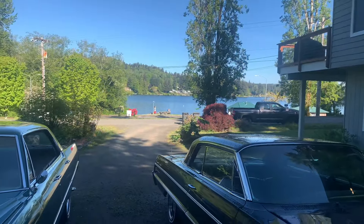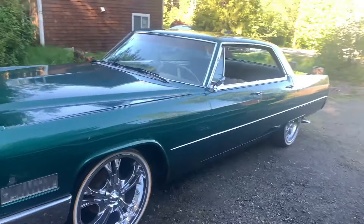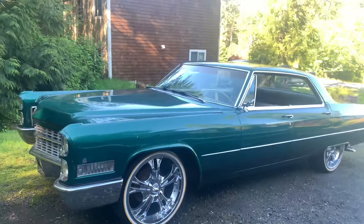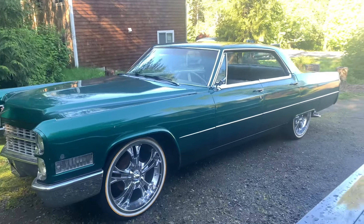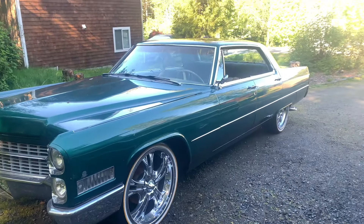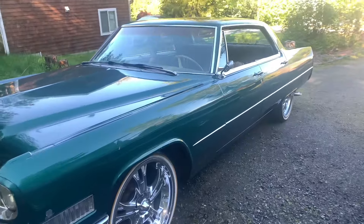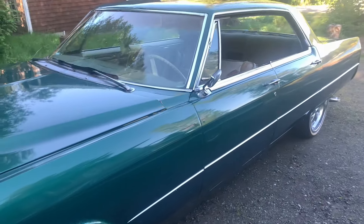It looks nice out today, but this video is going to be about something that I'm going to tackle that I've never done before, and we are going to give it a shot. I hope you guys will stay tuned — click, like, share, subscribe. The '66 — I think it's a '66 DeVille.